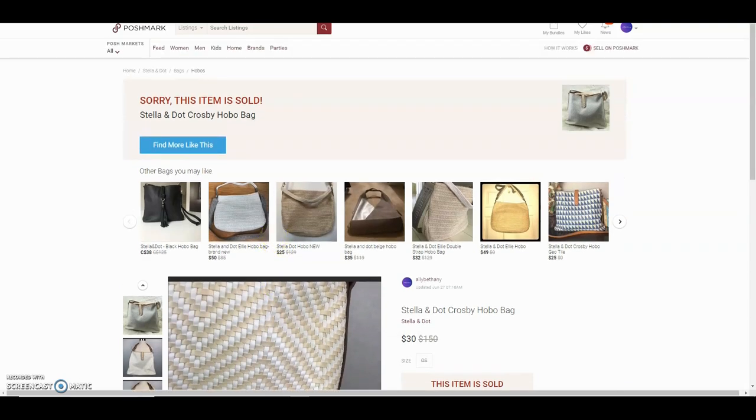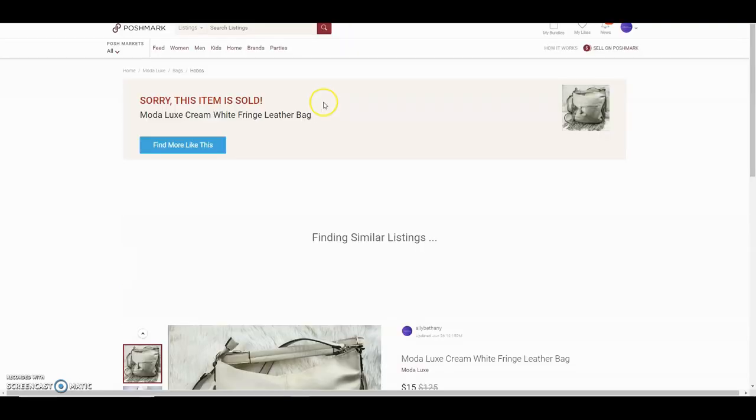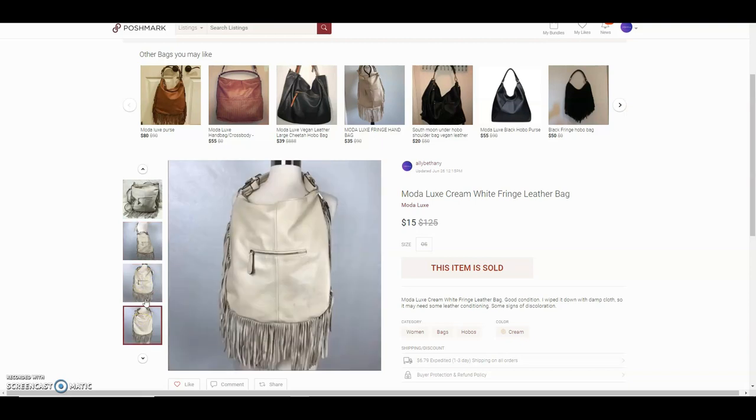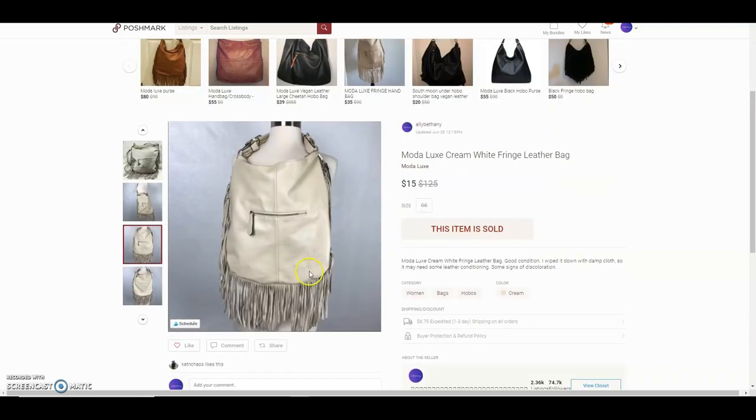This is a Modalux cream white fringe leather bag. I got it for $6.50 at a retail store. It needed cleaning — I wiped it down the best I could but it needed more than I could provide. She paid $15 for it; in the photo it looks a little dingy.